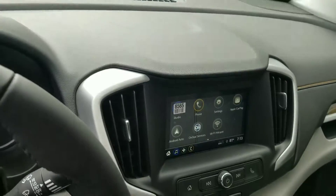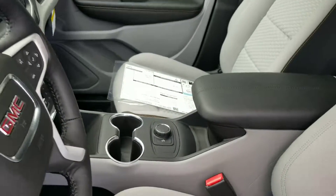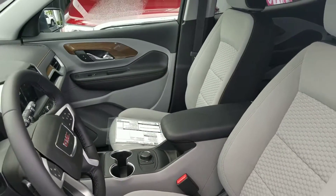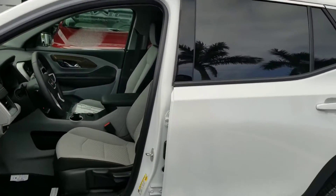Power door. Everything is beautiful. You have AM, FM, XM radio, Wi-Fi hotspot, Apple CarPlay, Android Auto, USB connectivity, and a 9-speed automatic transmission.